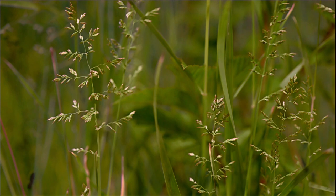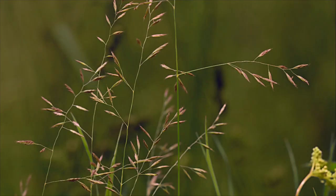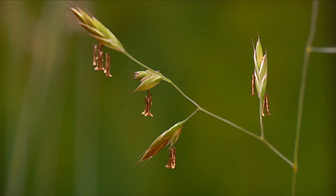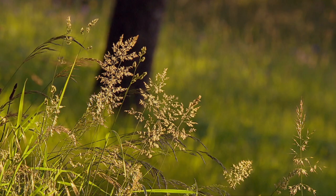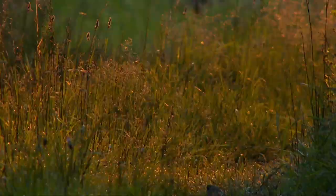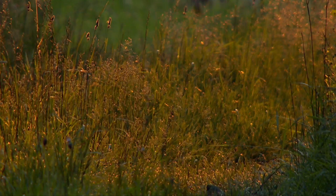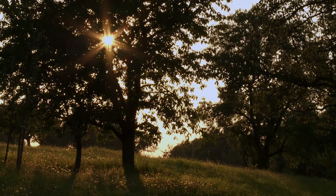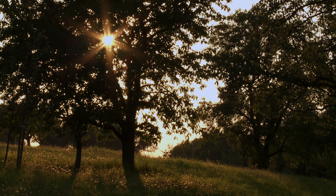Now all the grasses are in bloom, with many species ripening almost simultaneously. For the native animal and plant world, traditional mixed orchards are invaluable — their preservation and upkeep should be everyone's concern. Gradually, autumn begins to approach the traditional orchard, and the circle of life in nature turns once again.